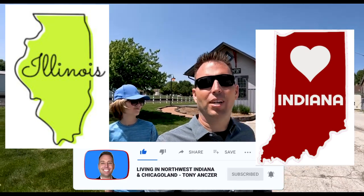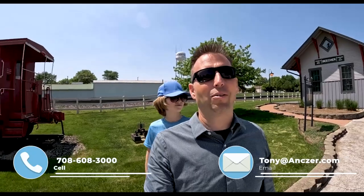I just want to take a second to introduce myself. My name is Tony Anzer. My wife and I are real estate agents serving the Chicagoland area and Beecher, South Chicagoland, and also Northwest Indiana. We are licensed in both Northwest Indiana and Illinois. We love to help you guys on both sides of the border. We do these videos to educate our clients and viewers about what it's like to live in South Chicagoland, General Chicagoland, and Northwest Indiana.